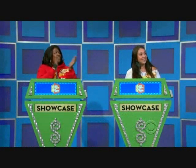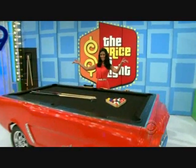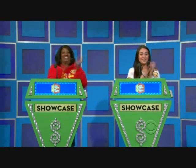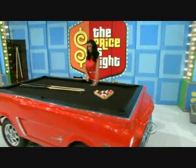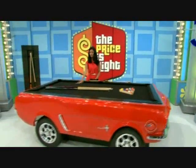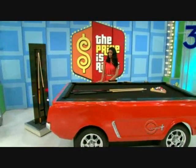You'll be highly entertained by this prize never before seen on the show — it's this incredible Ford Mustang pool table. This 1965 Ford Mustang replica pool table is perfect for the classic car collector. Features a 4x8 slate game top, real working lights and chrome replica parts. Accessory package included.